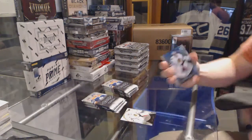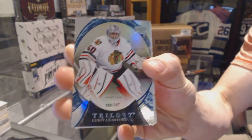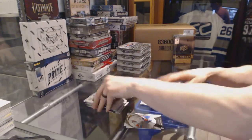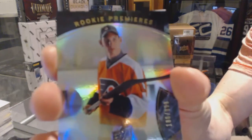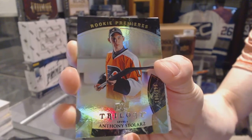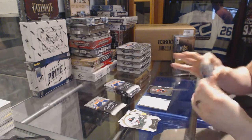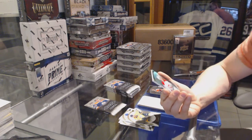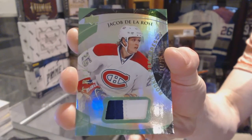We start with a rainbow blue number to 147 for the Chicago Blackhawks, Corey Crawford. We've got a rookie to $9.99 for the Philadelphia Flyers, Anthony Stollars. We've got a two-color rainbow green rookie patch number 14 of 35 for the Montreal Canadiens, Jacob De La Rose.